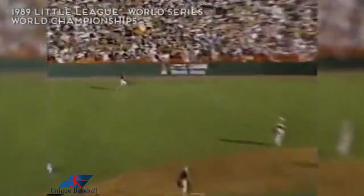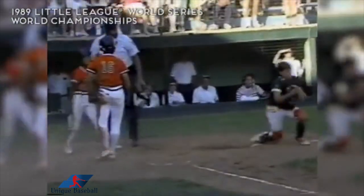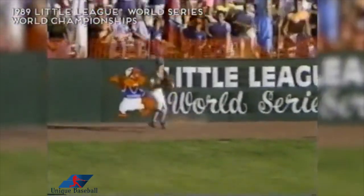Fly ball left field and deep — McGrath going back. It's off the wall. One run is in. And out and home on the second run! Dan McGrath is the left fielder. Here, Al, he does not hit the cutoff man. He just says, hey, I got a good arm, I will try to throw him out.